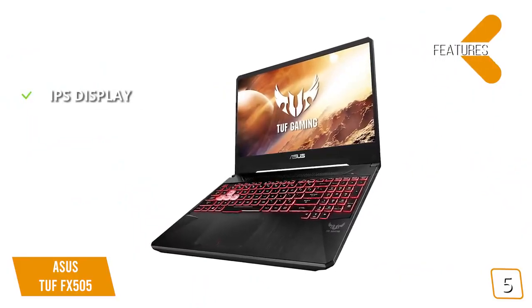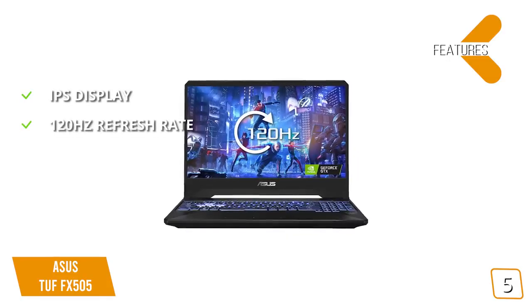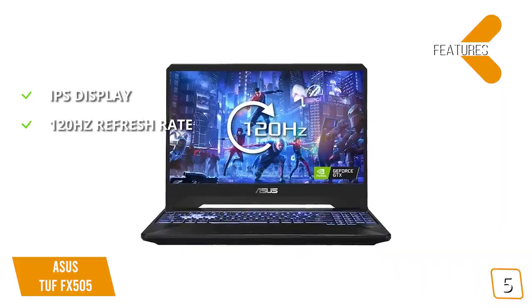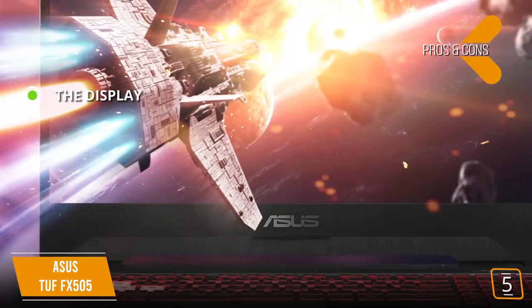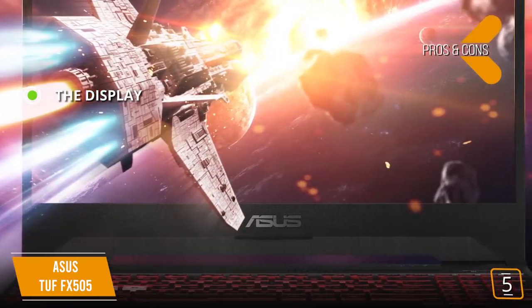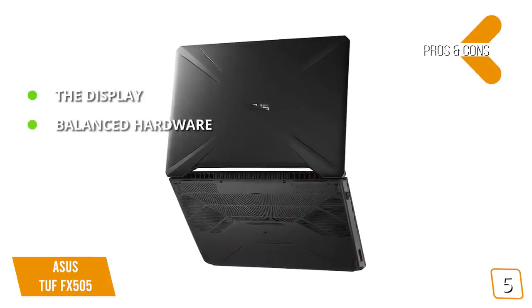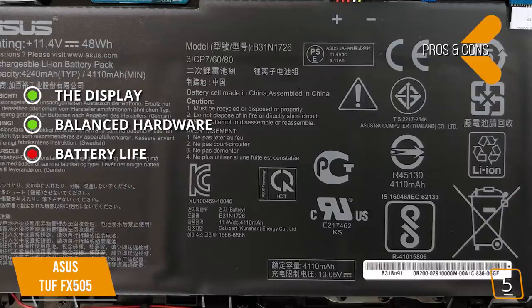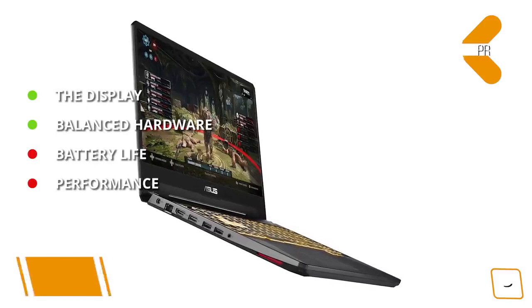Key features include an IPS display for good backlighting and excellent viewing angles, and a 120Hz refresh rate for higher frame rate gaming versus the conventional 60Hz. It's powered by an AMD Ryzen 5 CPU. Pros: the display is generous for the price point, offering 120Hz high frame rate gaming with IPS backlighting, and the hardware is well-balanced for the price. Cons: battery life is short during gaming, and performance dips slightly when playing games at lower settings.